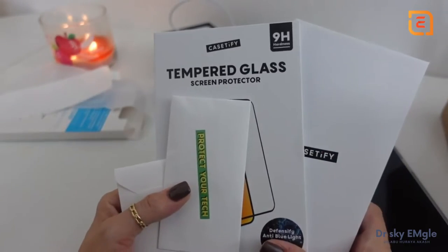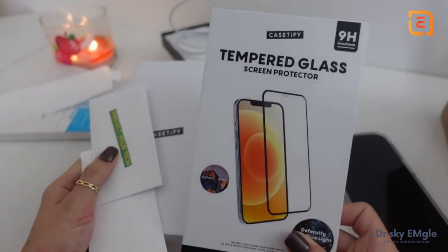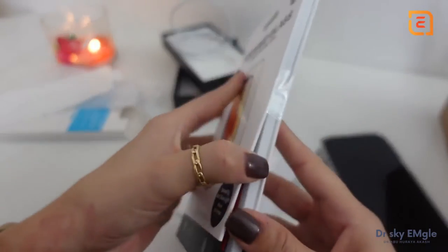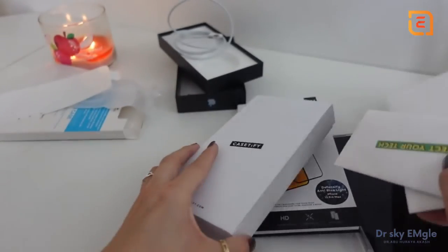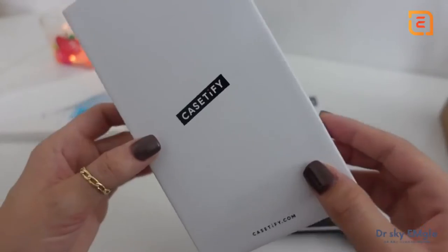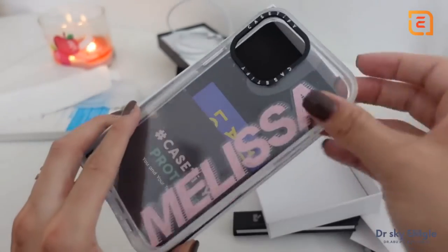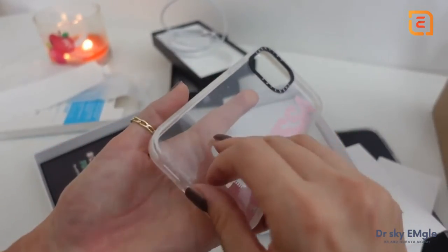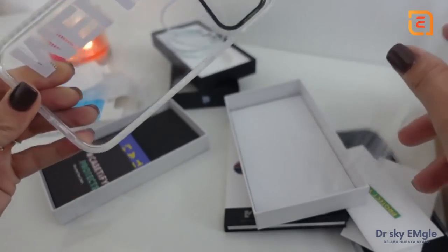Even more exciting is the case I got from Casetify. Casetify was kind enough to send me a tempered glass screen protector, which I always like to have on my phone to protect it whenever I drop it. These are also lens protectors for the camera, which is awesome. They also sent over a custom case. I do have a discount code with Casetify — if you want to save some money when you purchase a case with them, you can use the code XOMELISSALUCY. It's their clear impact case and they customized it with my name, so thank you so much Casetify — it's so cute, I love a good custom case.